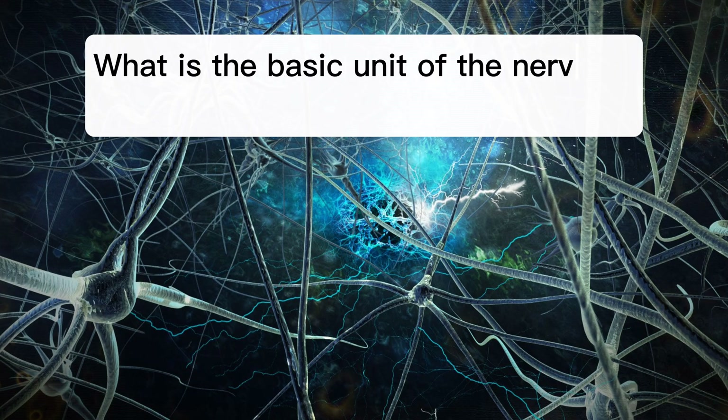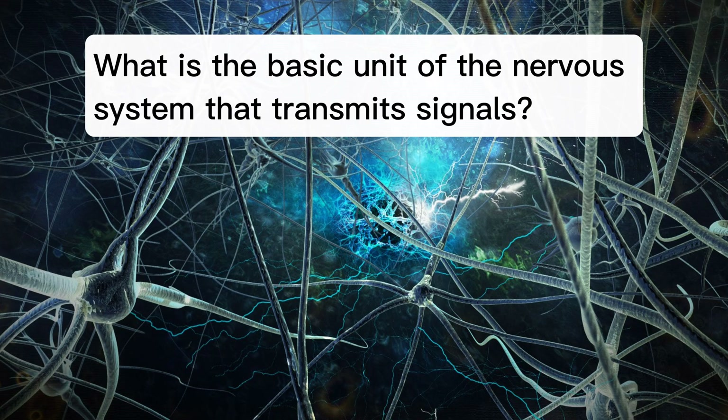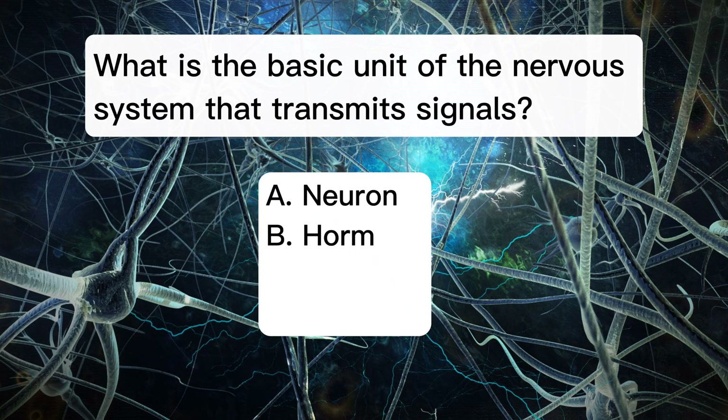What is the basic unit of the nervous system that transmits signals? A. Neuron. B. Hormone. C. Enzyme. D. Cell.